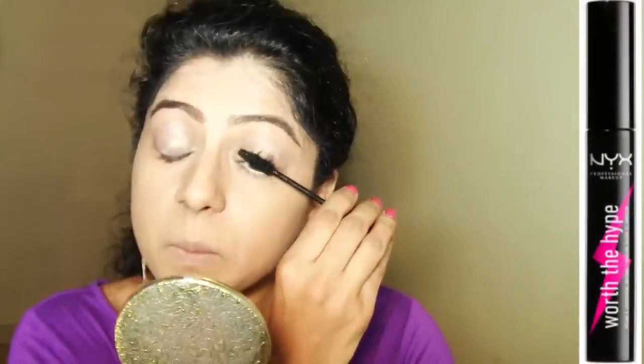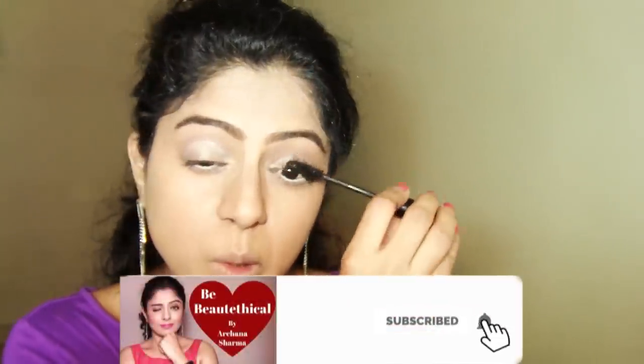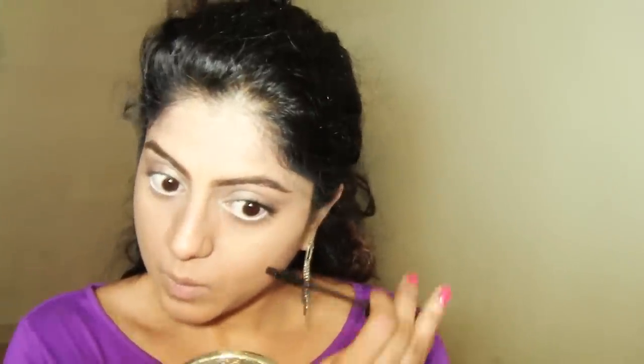For mascara I'm using the Worth the Hype mascara from NYX. It's a volume mascara, and I'd suggest using a volume mascara for this look because you need some volume for your lashes. Even though you want to make your eyes look bigger, giving volume to your lashes will look beautiful since there's no other darkness around the eyes. Defining your lashes well is very important. You can also curl your lashes to take them away from your glasses a little bit — if you need curling, go ahead and curl before applying mascara.